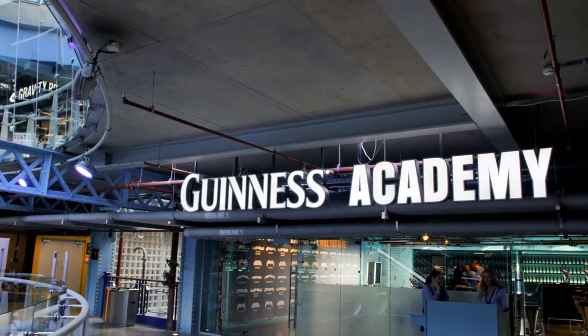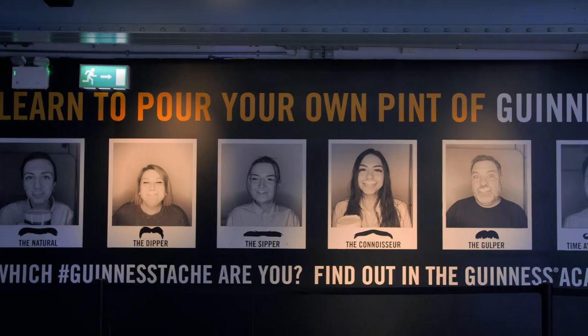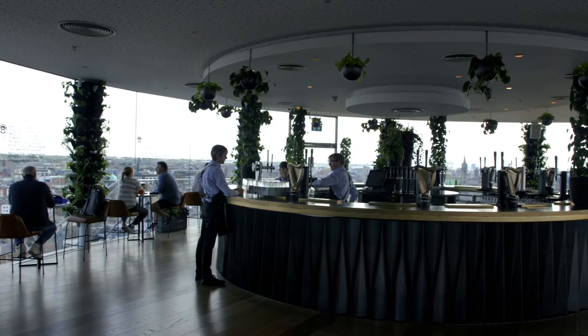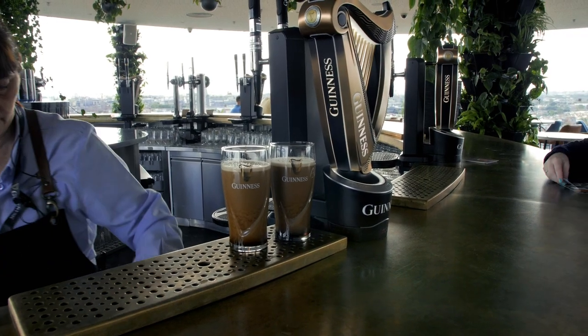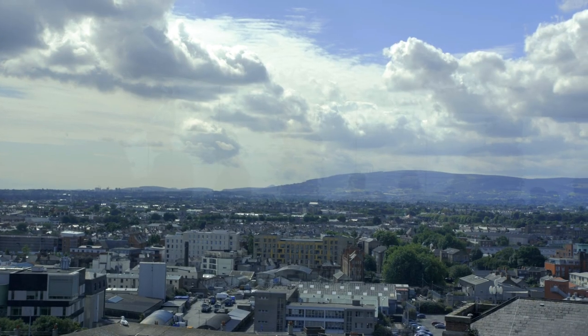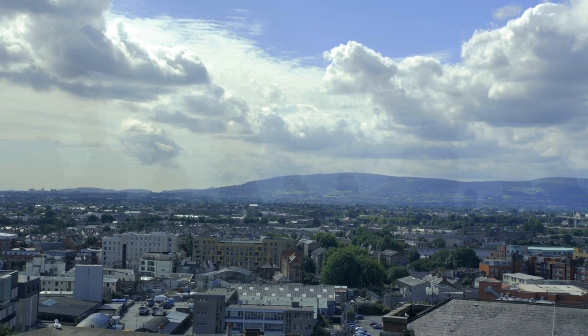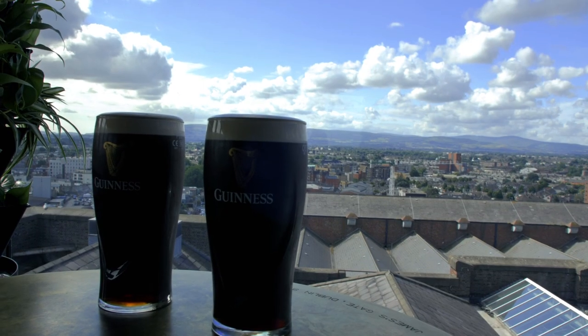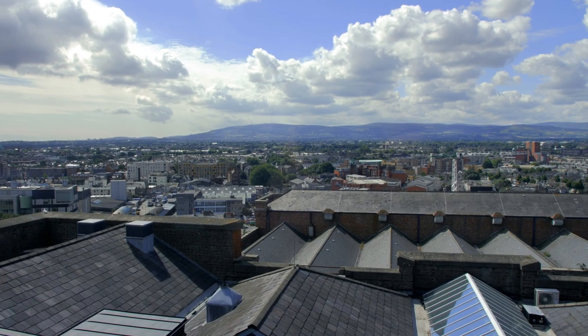The Guinness Storehouse is informative, fun, engaging, and entertaining. And at the very end, you get served a fresh pint of Guinness — one of the best rooftop bars in all of Ireland. You end your tour with unparalleled views of Dublin. Your admission includes a pint of Guinness, and you're sitting in one of the highest points in Dublin City. You can even see the Wicklow Mountains from the Gravity Bar.